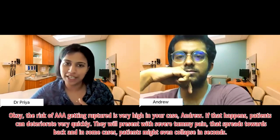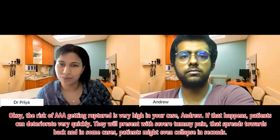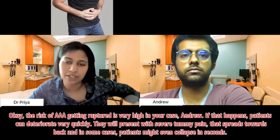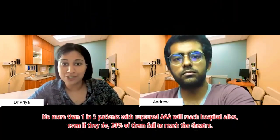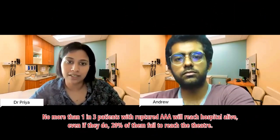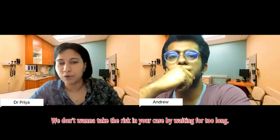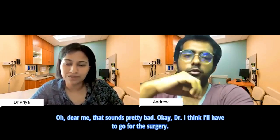Patient: What if I don't want surgery? I'm a little worried about an operation — is there an option to avoid it? Doctor: The risk of rupture is very high in your case. If that happens, patients can deteriorate very quickly, presenting with severe abdominal pain spreading to the back, and in some cases they might even collapse in seconds. No more than one in three patients with a ruptured aneurysm even reach the hospital alive, and even then 20% fail to survive. We really don't want to take that risk by waiting.